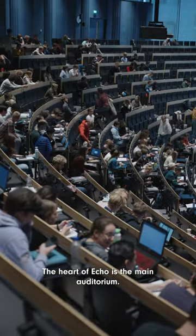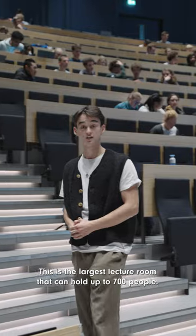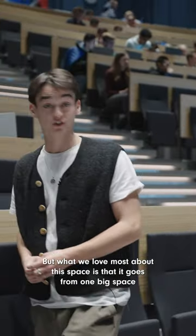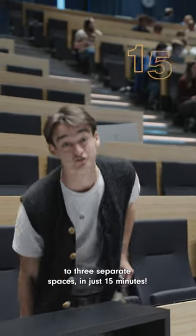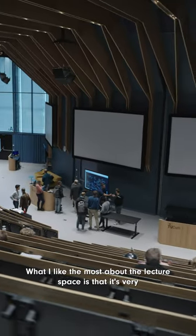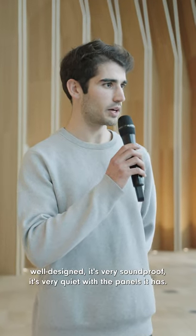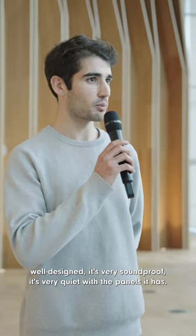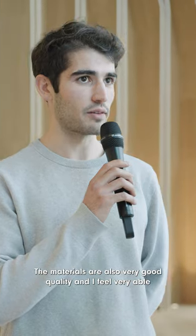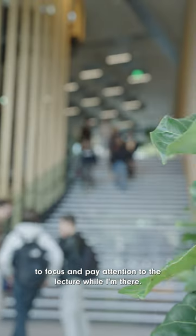The heart of ECHO is the main auditorium. This is the largest lecture room that can hold up to 700 people, but what we love most about this space is it goes from one big space to three separate spaces in just 15 minutes. What I like the most about the lecture space is that it's very well designed. It's very soundproof, very quiet with the panels it has. The materials are also very good quality and I feel very able to focus and pay attention to the lecture while I'm there.